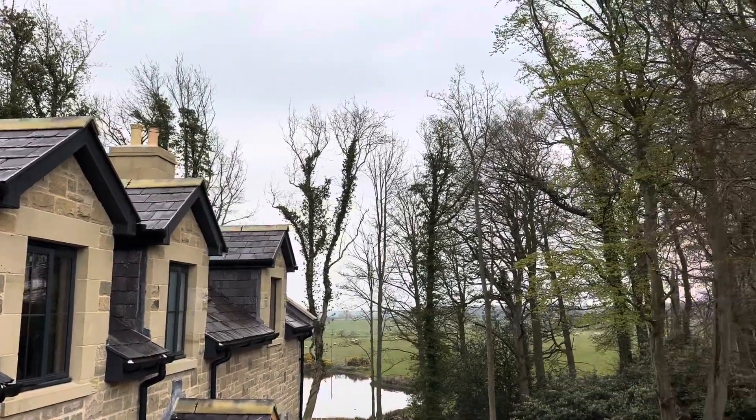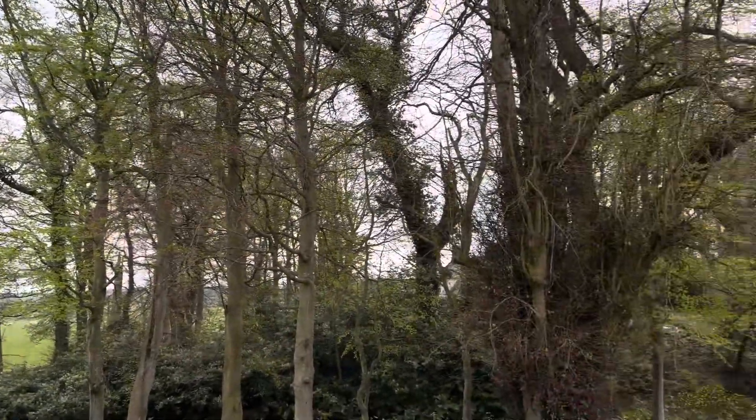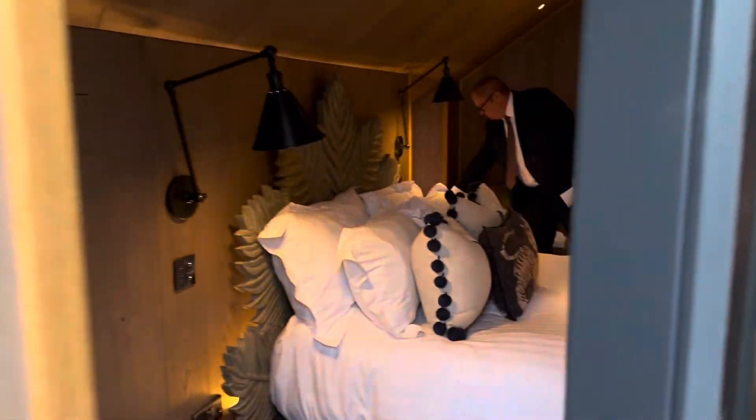Time for another room tour video. This time we're in Northumberland, Annick — a place called Charlton Hall. This is the Paul Bourne suite.